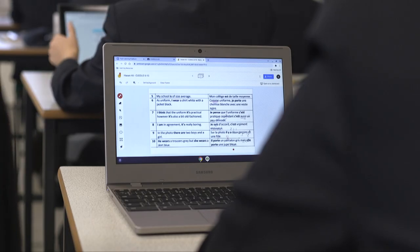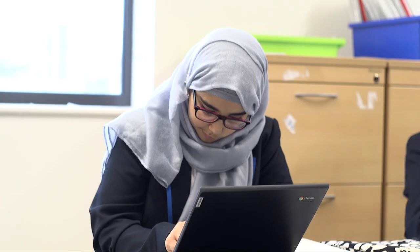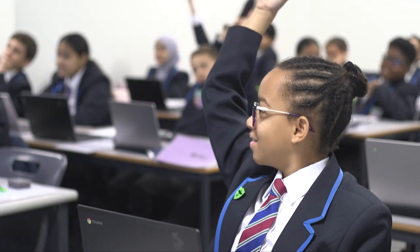Additionally we use various websites to incorporate games and interactive activities such as un-jumbling sentences. Pupils also practice their writing in a collaborative way with immediate teacher input on Padlet.